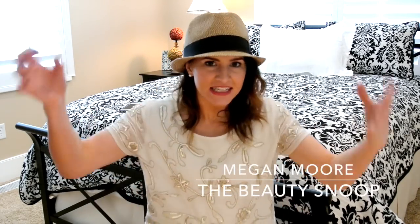Hi guys! It's Megan Moore from TheBeautySnoop.com. I'm going to share with you my summer 2014 favorites — these are all my high-end favorites, and there'll be another video for my drugstore favorites coming up. So without further ado, let's jump in because I have some amazing stuff I can't wait to share with you.